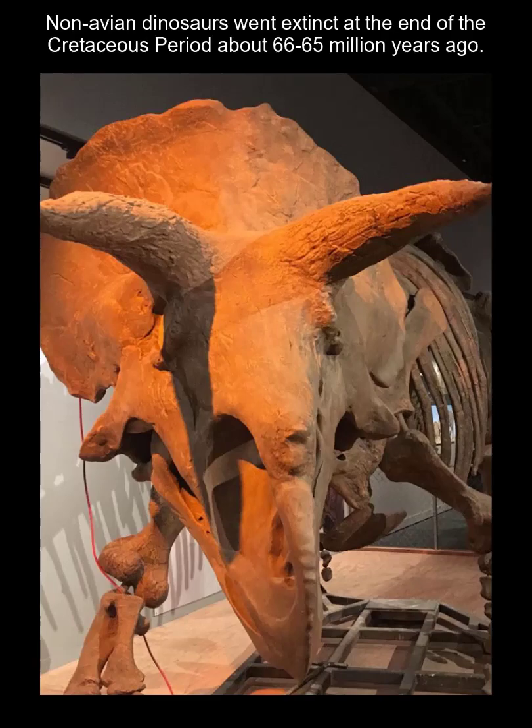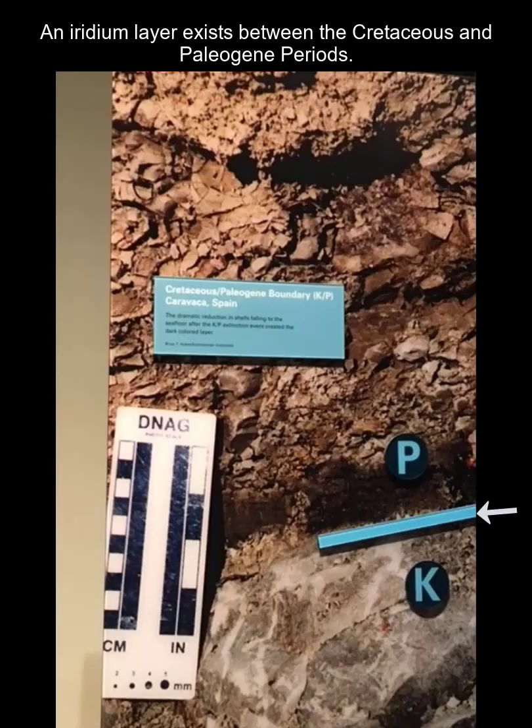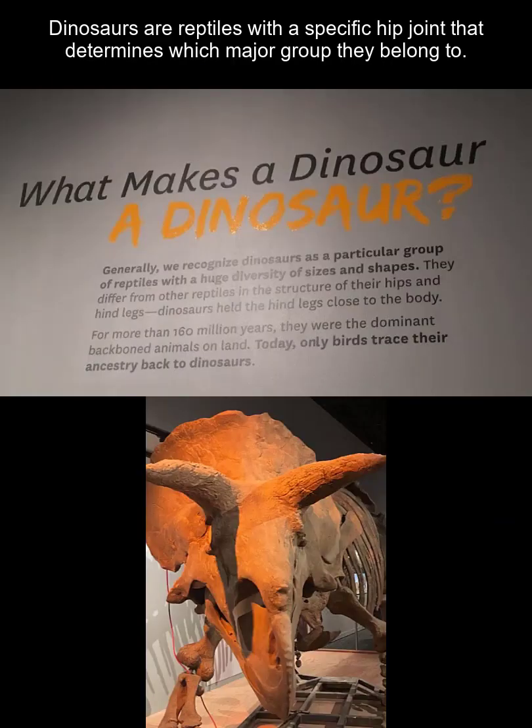Non-avian dinosaurs went extinct at the end of the Cretaceous period, right around 65 to 66 million years ago. One of the main theories is that a meteorite struck the Earth at Chicxulub, Mexico off the Yucatan Peninsula, leading to widespread fires, tsunamis, and climate degradation already worsened by volcanism. Evidence includes not just a crater, but an iridium layer — a rare earth element — that exists across the globe, ranging from just several inches to centimeters thick.